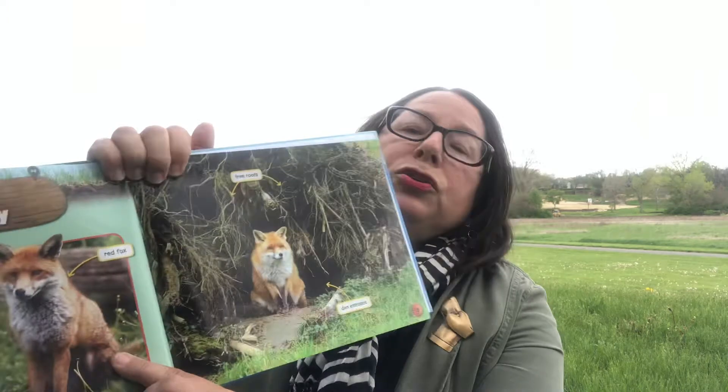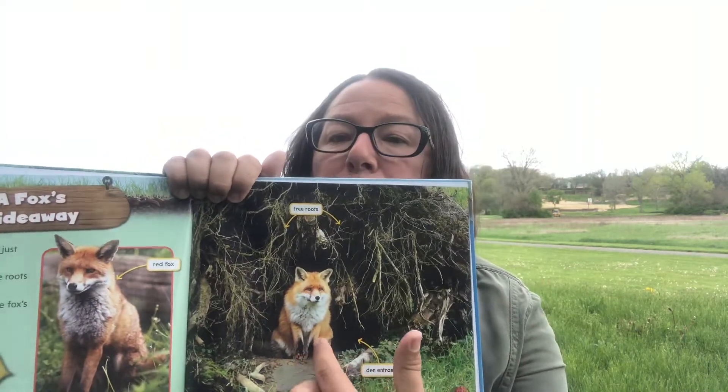I have a mother fox around in the woods at my house too. The book reads: 'A furry red fox just climbed out of a hole. The hole is hidden among the roots of a fallen tree — the entrance to the fox's den.' You might see a hole in your woodpile, under your deck, or under your barn — that's where they'll live.